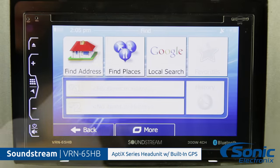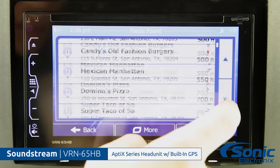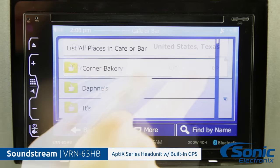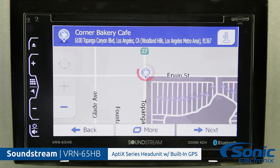The VRN65HB features GPS turn-by-turn navigation for the US, Canada, and Mexico. It gives you text-to-screen directions and features lane guidance. You can also add favorite destinations, check fuel estimates, speed limit warnings, and a whole lot more.